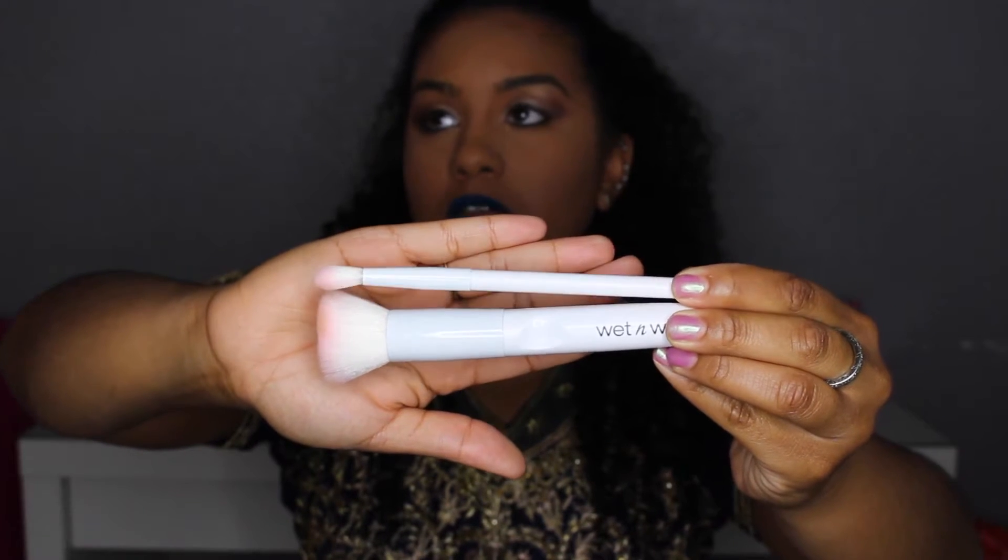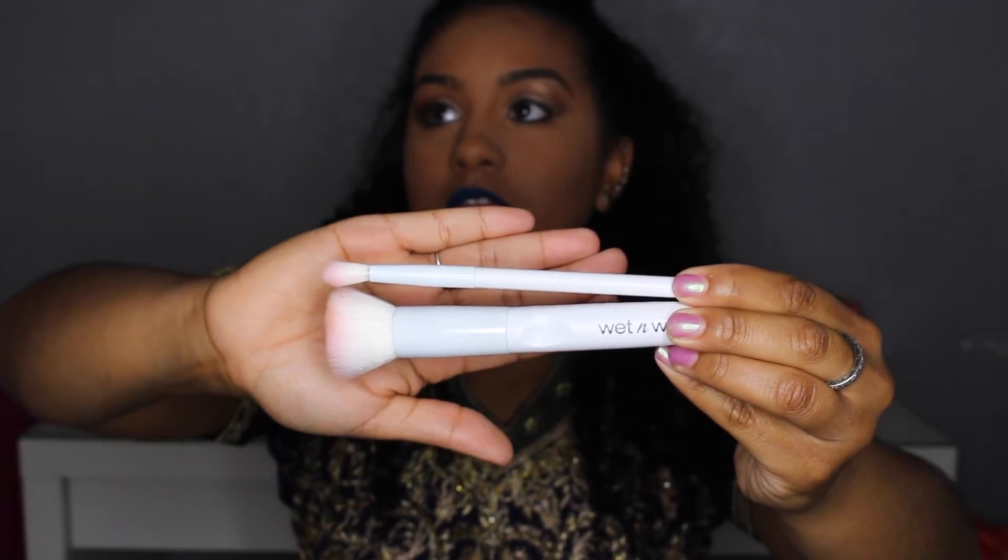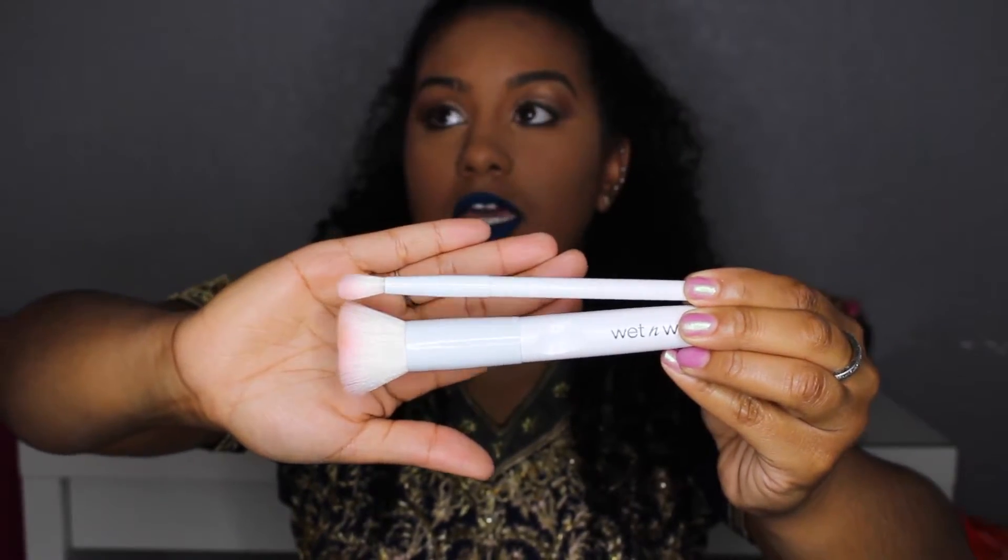The next product from the drugstore that I really like is fairly new — it is the Wet n Wild brushes. These are just little pink and white brushes, they just came out with them. They're very inexpensive and they work really, really good.